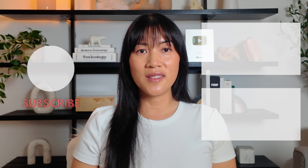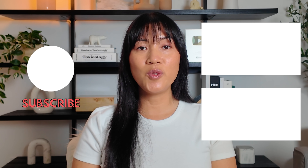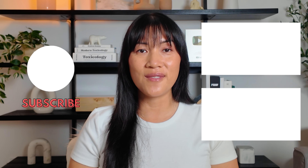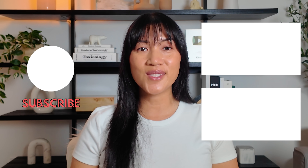I read every single comment and they help shape what I create next. So if this helped you feel more clear, confident, and more in control of your health, hit that subscribe button. I share weekly strategies to help you build a low-tox, high-vitality lifestyle that actually works in real life. Thank you so much for watching and I'll see you on the next one.